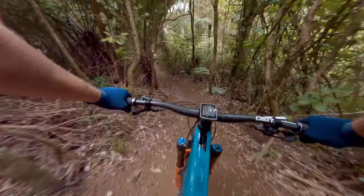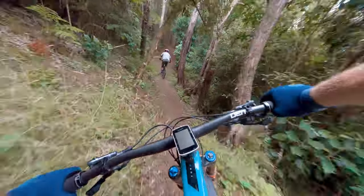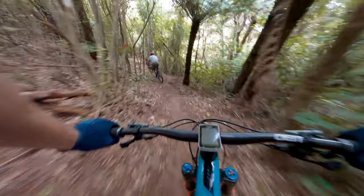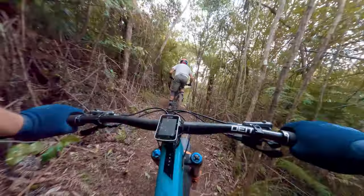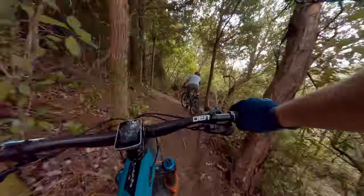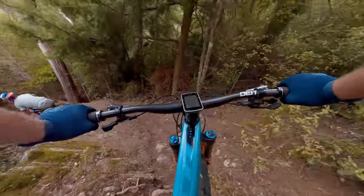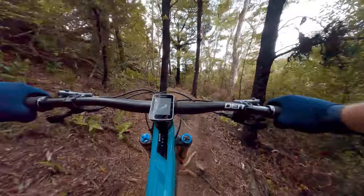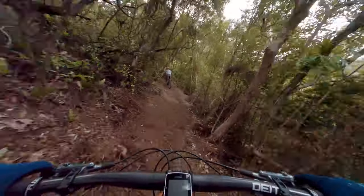We've actually got a new section this year down here, so we won't be going over the Berg road jump — we're going to go down here. New section put in by the trail crew. Pretty off-camber here, really steep, couple of corners, into quite a niggly bit. You could lose all the speed here. Really hard to pump.